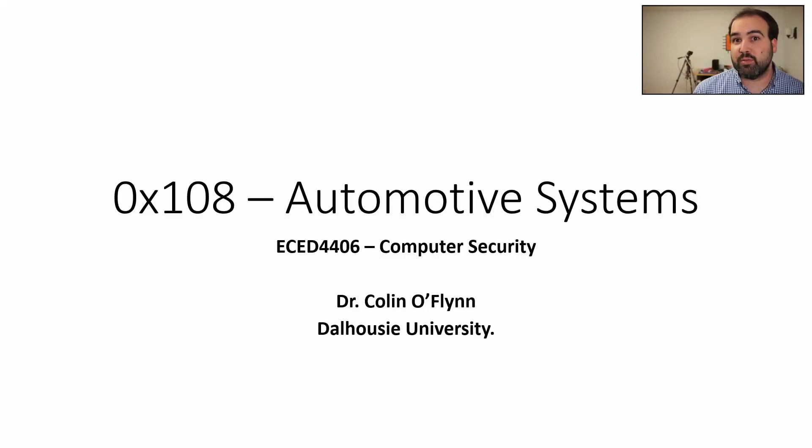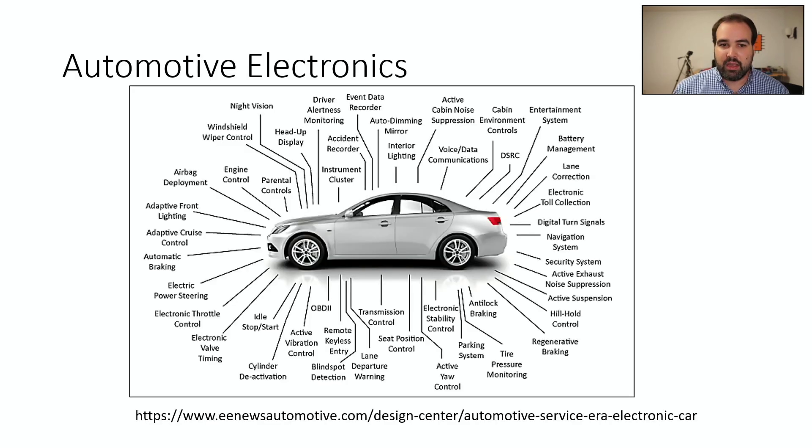What about automotive systems? Automotive systems are another interesting area of cybersecurity. Automotive electronics is a huge area — this is an example of various electronic systems in a car.